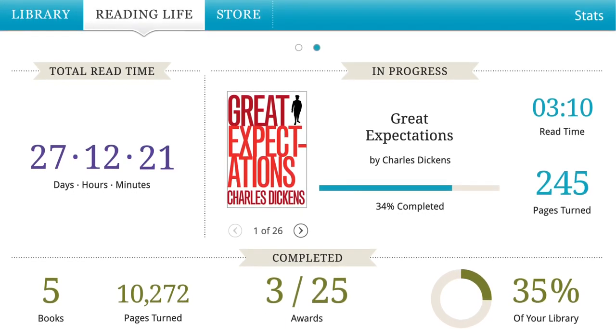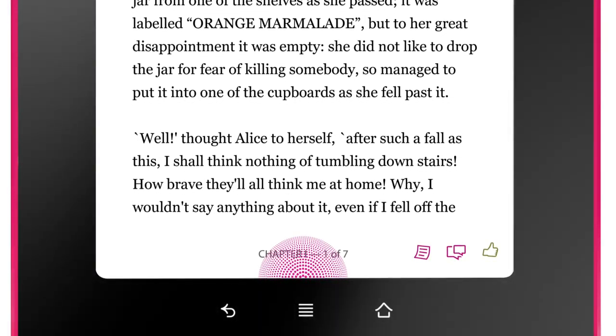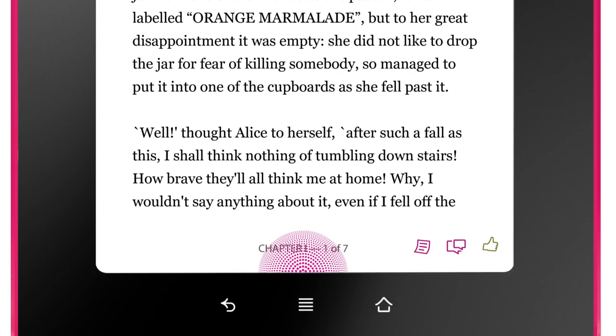With Reading Life, the more you read, the more exciting awards you'll receive. Have fun sharing them with friends on Facebook and Twitter. You can even track your personal reading stats.